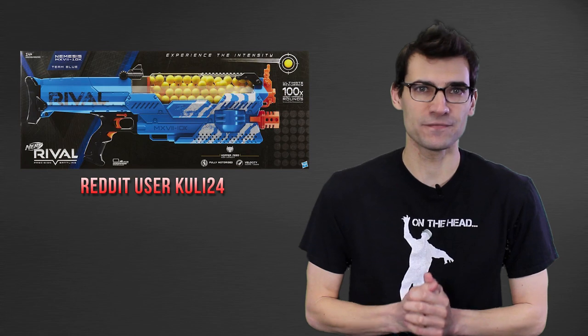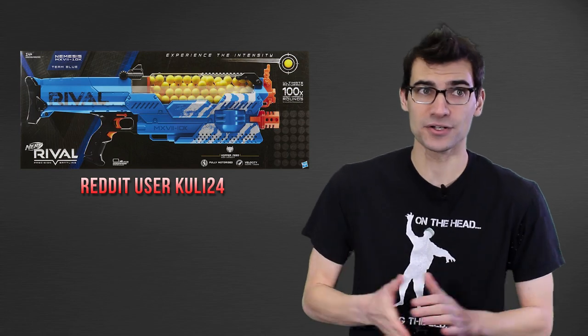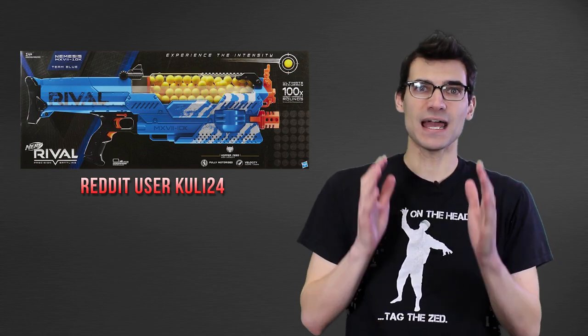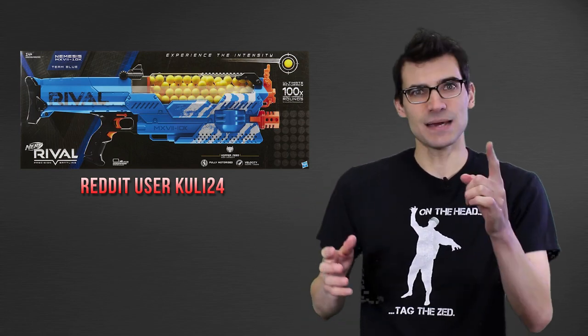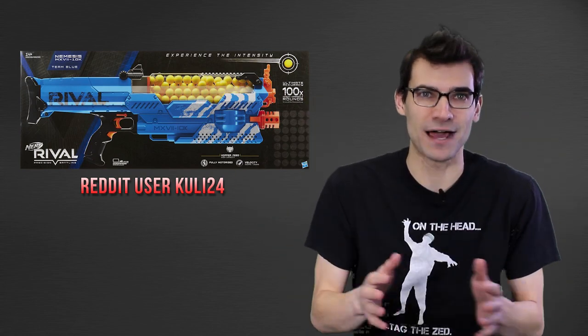Let's get right to it with our first topic, brought to us by Cooley24 on Reddit. They posted that they found a Nemesis in Canada, and this has been confirmed by others who have also picked up their Nemesis blasters — or nemesisize, nemesai, I'm not sure how that's said — but Nemesis blasters have been found.